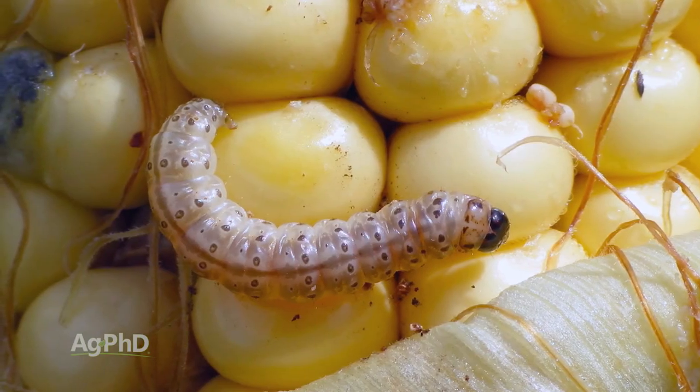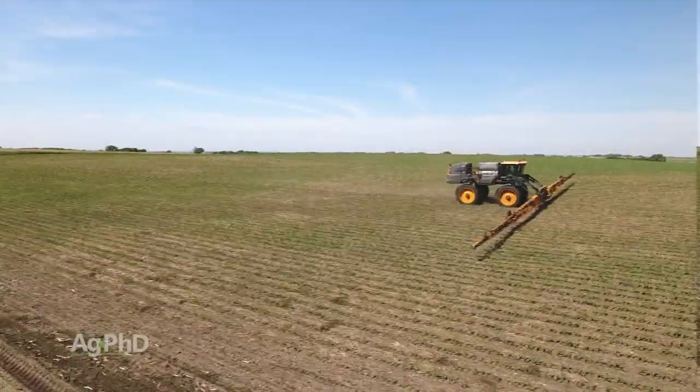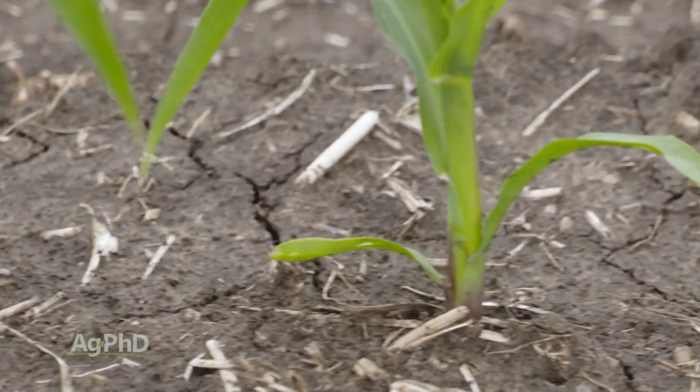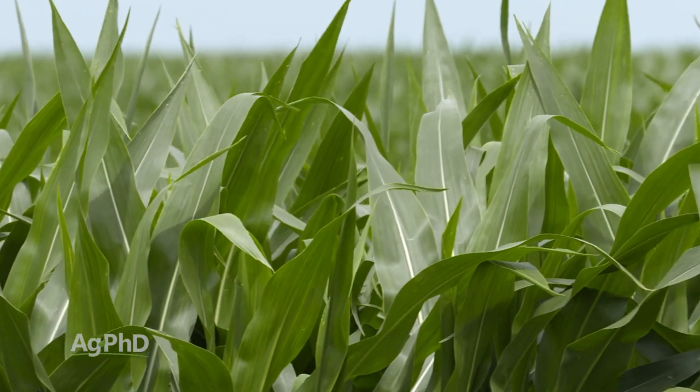With the BT trait, instead of spraying Dipel over the top of the crop, they're taking the same basic thing and putting it into the crop. The crop produces a protein, and as that corn borer takes a bite out of the corn plant it just can't digest that protein — because corn borers have an alkaline digestive system, as opposed to humans who have an acid-based digestion system. So a human can eat BT corn and digest it no problem. It's just like normal corn.